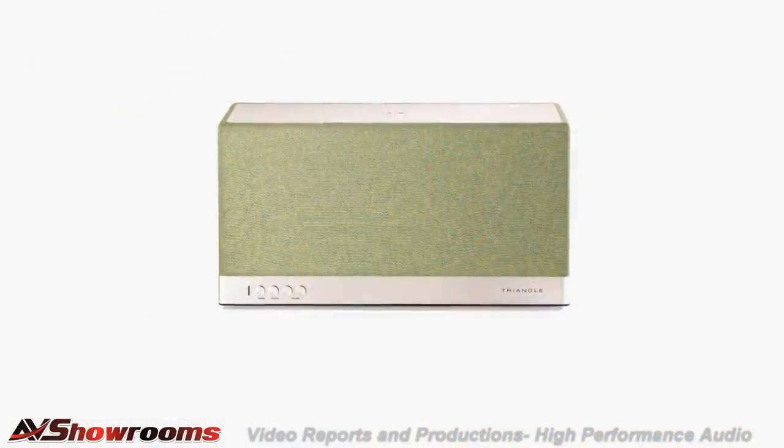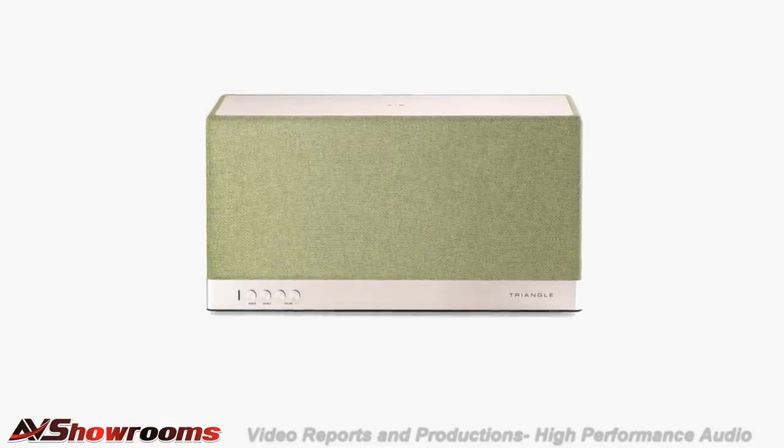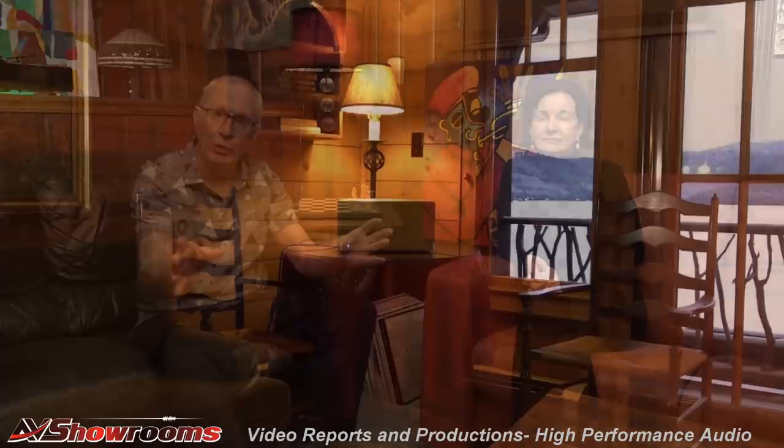Now let's go to the opposite in price — a $700 Bluetooth and Wi-Fi loudspeaker, a powered speaker from Triangle of France. Triangle is known for its floorstanders and stand-mounts, and this is a new product for them. It's positioned as an entry point to the line and can be used in a LAN system if you have multiple speakers in your house, or as a standalone Bluetooth speaker.